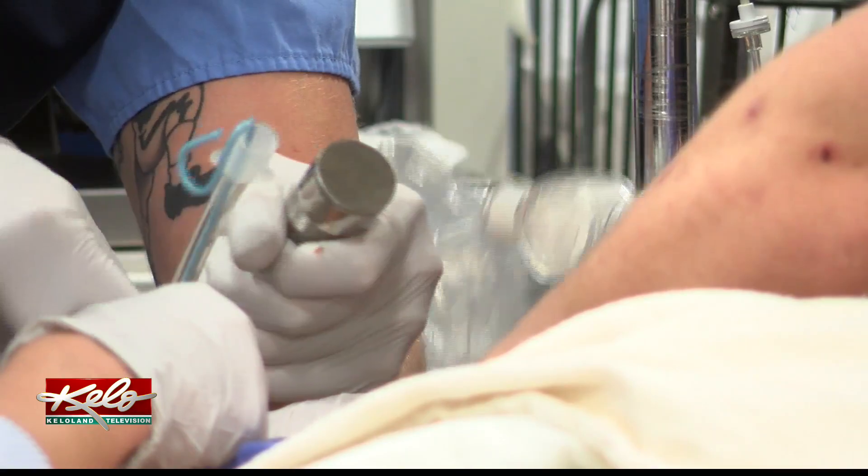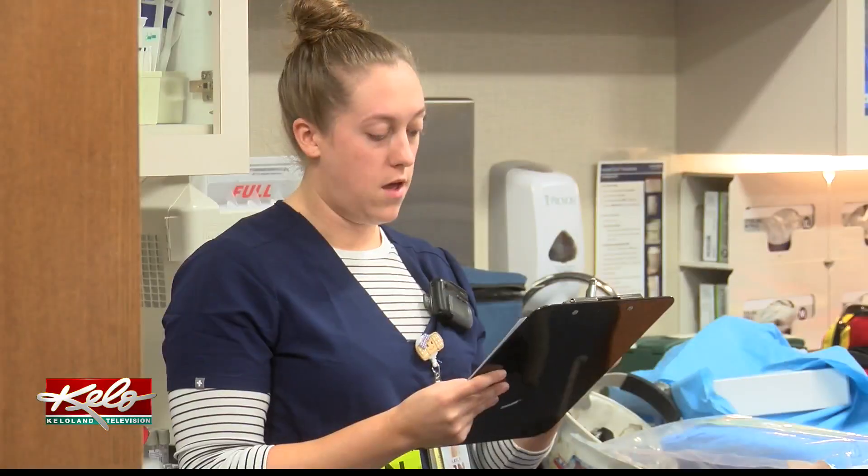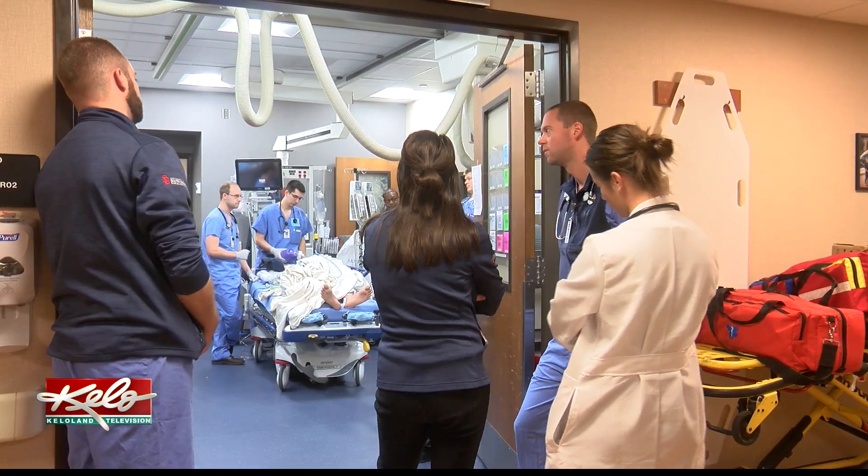The training is offered to a variety of people, including pre-hospital providers, EMS providers, fire departments, and hospitals, with rural healthcare providers being one of the largest customers.